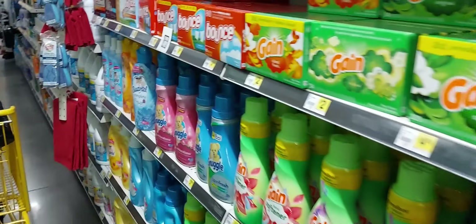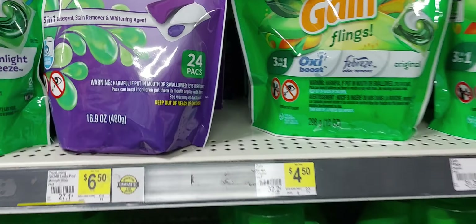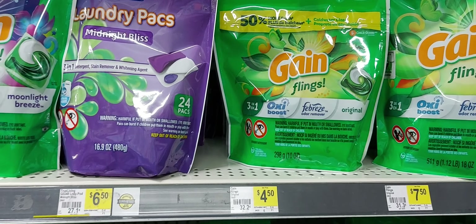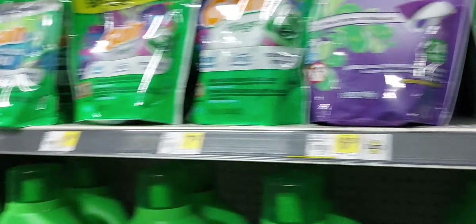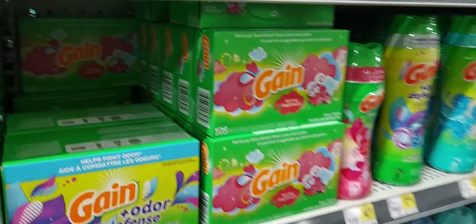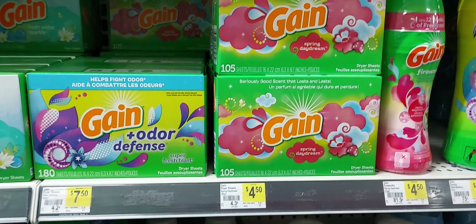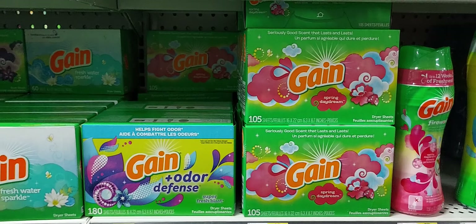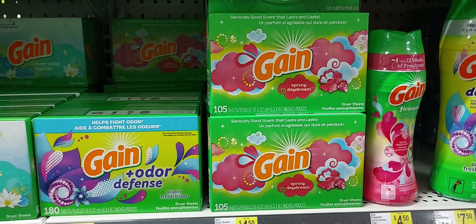What I did in my app was I added two of the original 16-count Gain cleans at $4.50 each, making it $9. Then I added this particular scent of Gain dryer sheets, $4.50, 105-count. This is the only scent of all the dryer sheets that will attach in my app to the $6 off four.